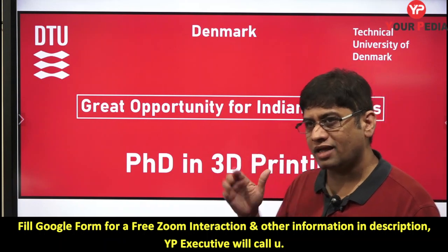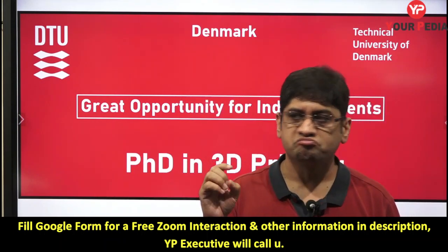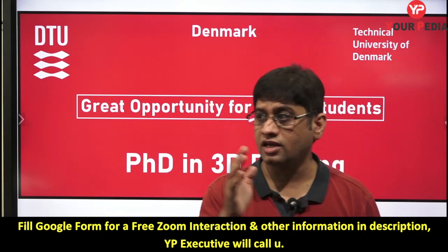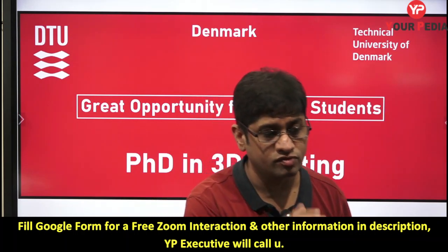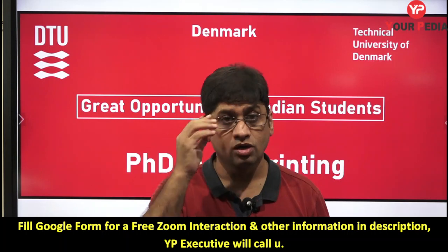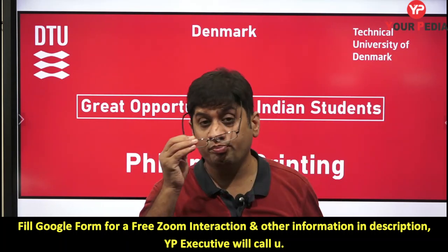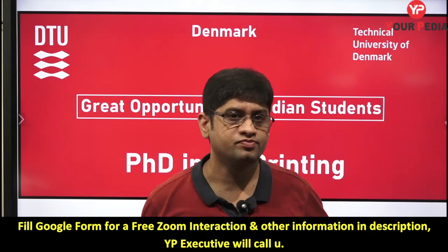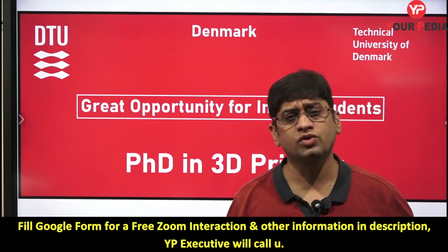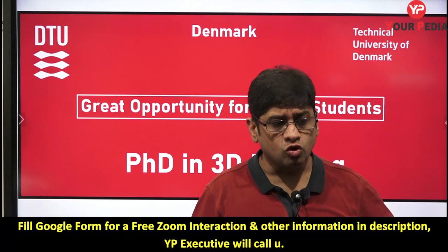Which branches of students can pursue a PhD in 3D printing? There are many, but to name a few: chemical engineering, mechanical engineering, civil engineering, and production engineering. Before applying, you should have an M.Tech, MS, or MSc degree. MSc students from science backgrounds can also apply, which I will explain in detail.